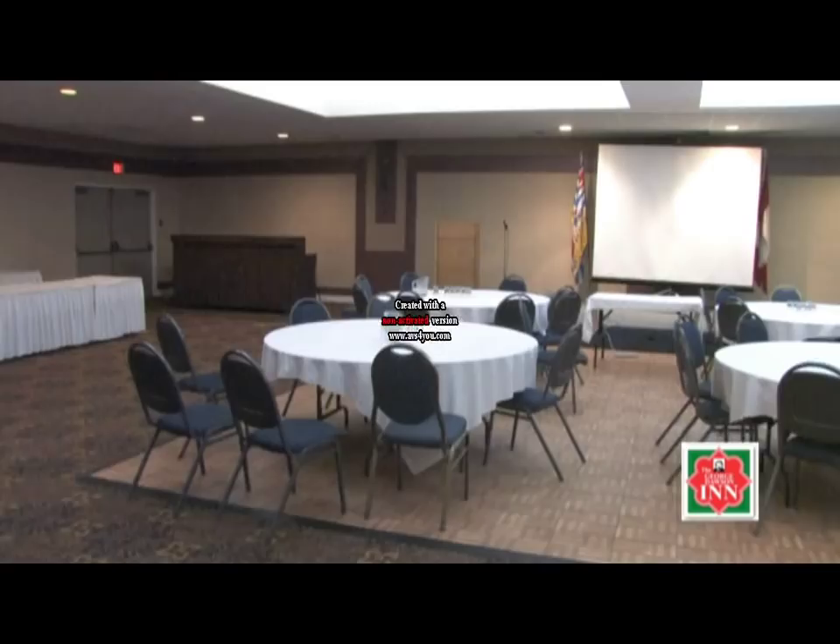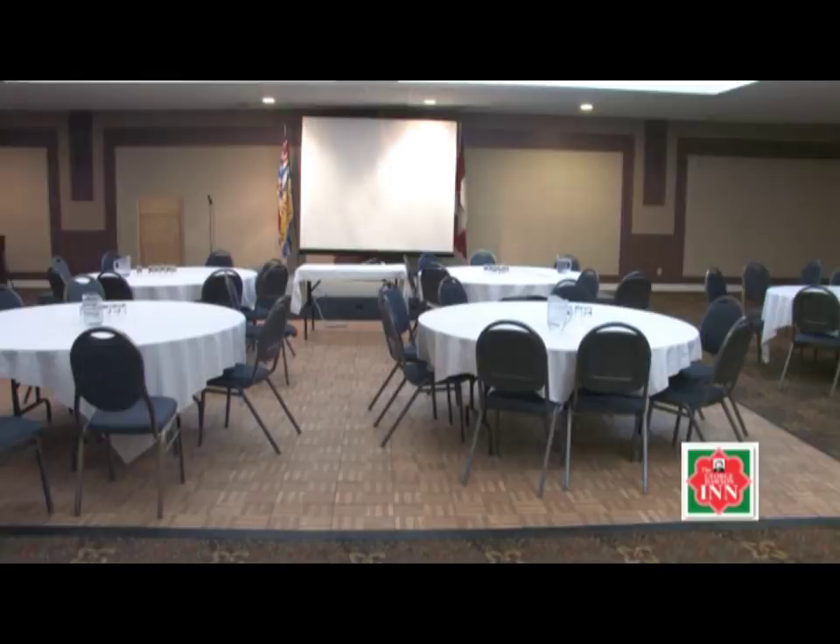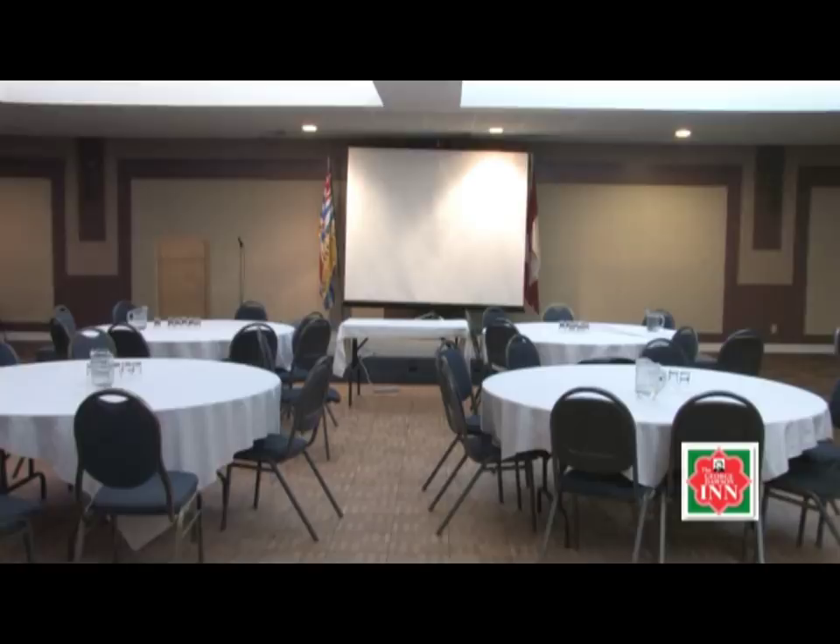Weddings, corporate meetings, family functions, or dances — any event that you have in mind, we can help you with that from 1 to 400 people. Our Trombley Room is the largest room with 2,800 square feet. The other three rooms have 700 square feet each. Just give our catering department a call, and we'll be happy to assist you in whatever your event may be.